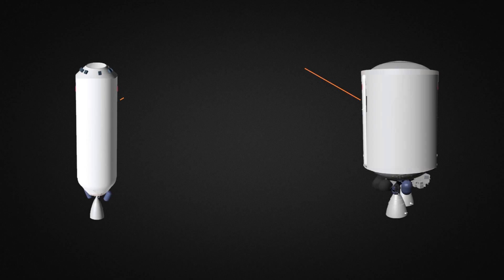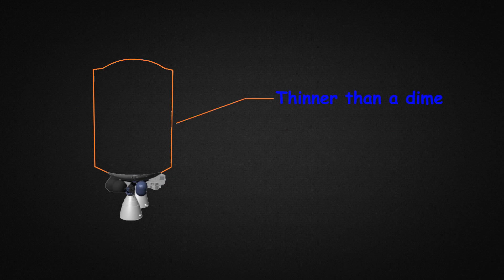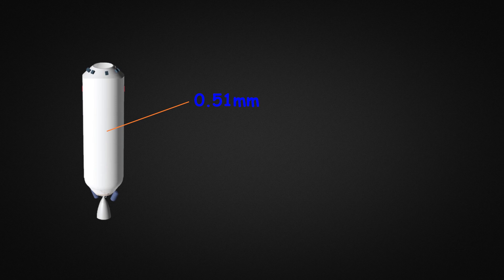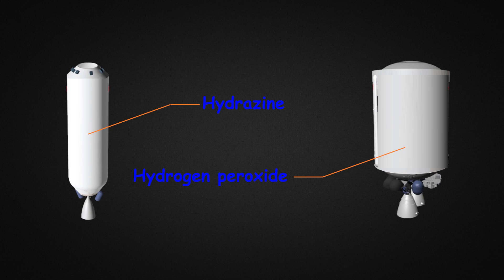Both the Centaur 3 and Centaur 5 are made of stainless steel and are pressure-stabilized, meaning the stages cannot bear their own weight if not under pressure from the propellant — vaguely similar to an inflated balloon versus a flat one. The walls are thinner than a dime: 0.51 mm for the Centaur 3 and 1.07 mm for the Centaur 5. One of the biggest changes in the Centaur 5 is its reaction control system. The Centaur 3 uses hydrazine for its RCS, but ULA switched to hydrogen peroxide as the monopropellant for the Centaur 5.